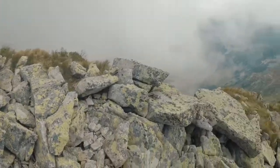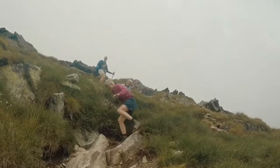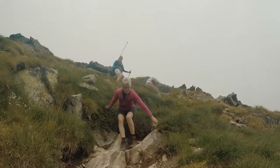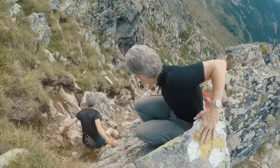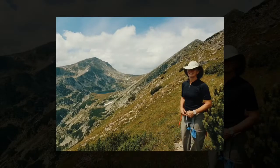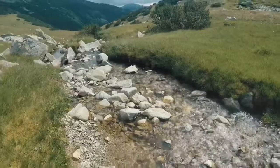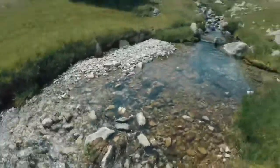Mum's legs are going a little bit wobbly because we're on a bit of a ridge. We thought the riverbed was the best option to get down. Our lunch spot for today.